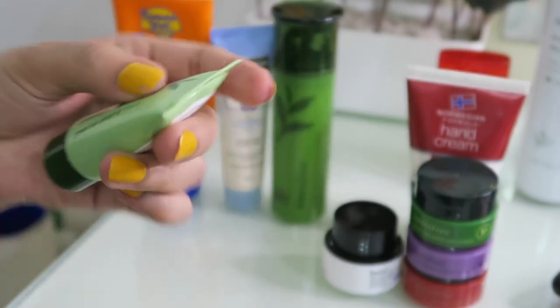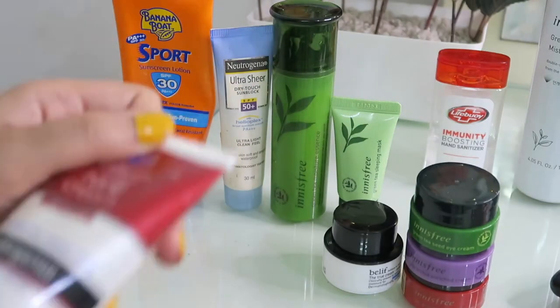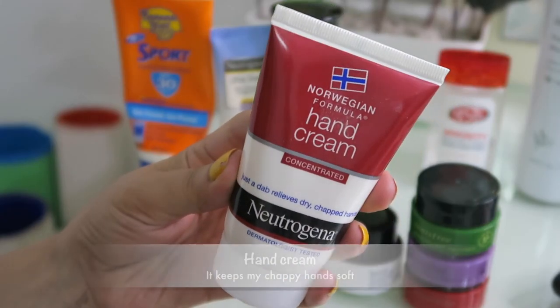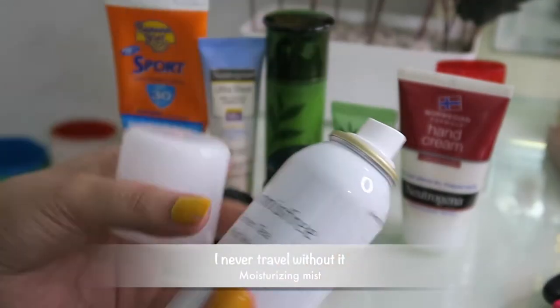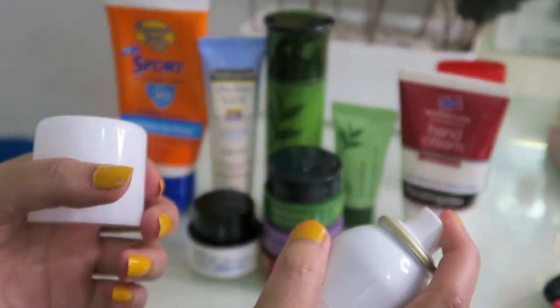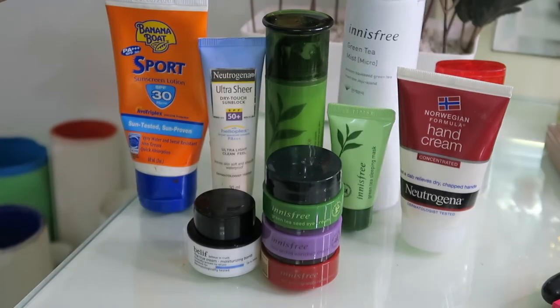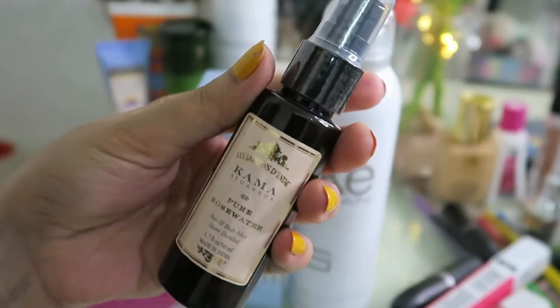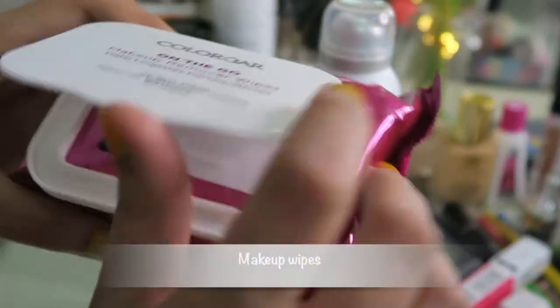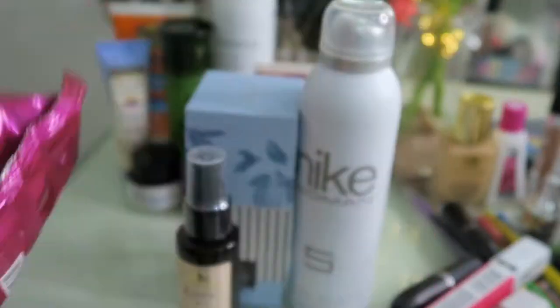A sleeping mask — long flights suck the moisture out of your face, so I'm going to keep myself hydrated the night I get into the hotel using this green tea sleeping mask. A hand cream for my dry hands. This is an excellent product — a super fine spray mist to give your face the hydration it needs. And a sanitizer.